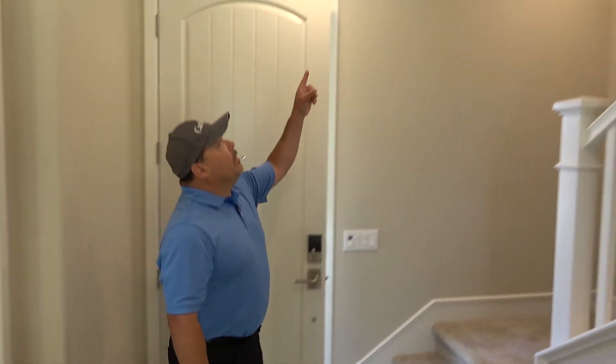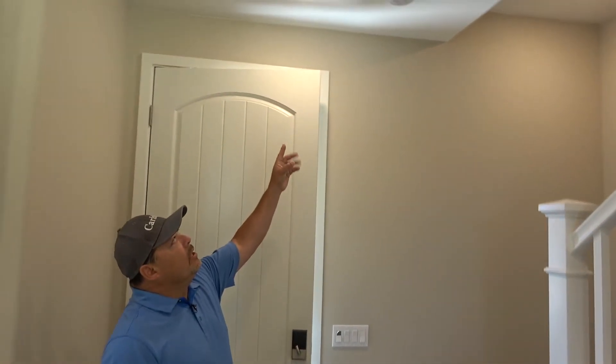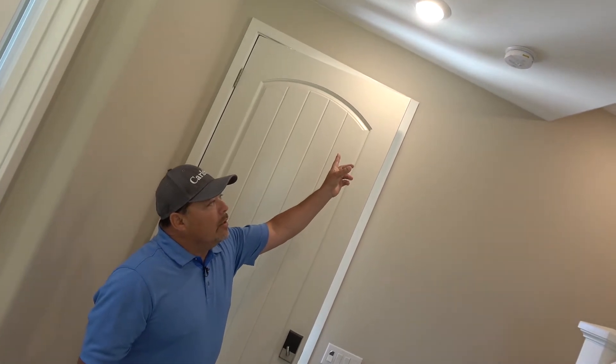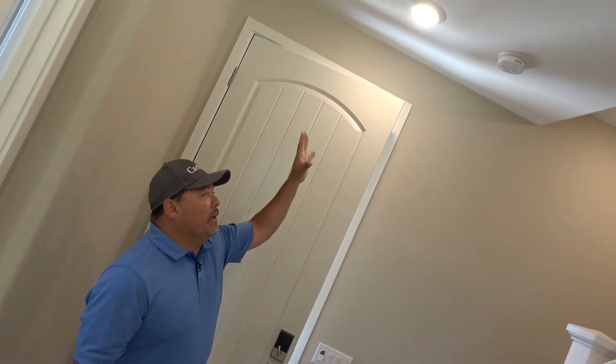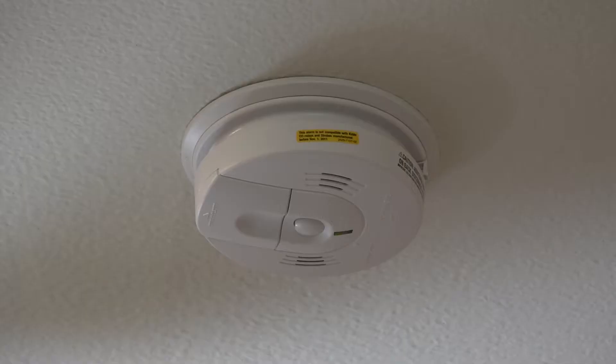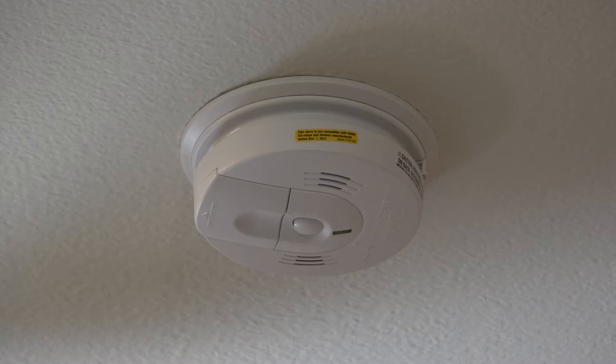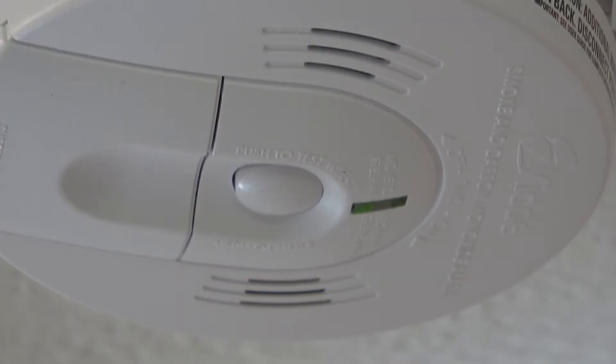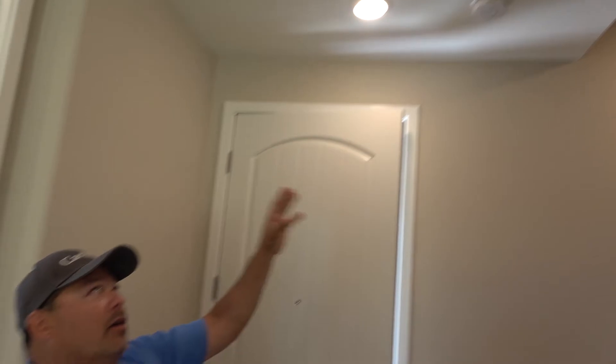Right here you'll notice the interconnected smoke and carbon monoxide alarm. It's all connected and communicates if there's a fire or some heat source going on down here. It'll trigger all the other alarms on the second level and throughout the whole entire dwelling. That's what we mean by interconnected smoke and carbon monoxide alarm.